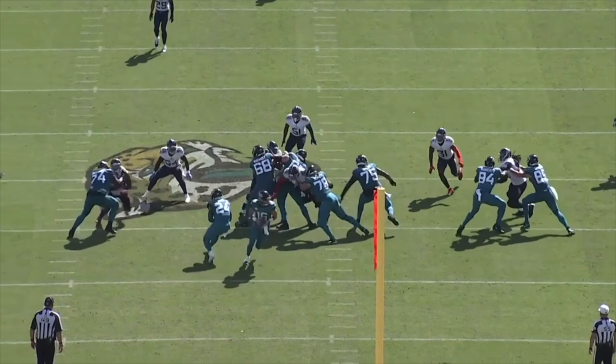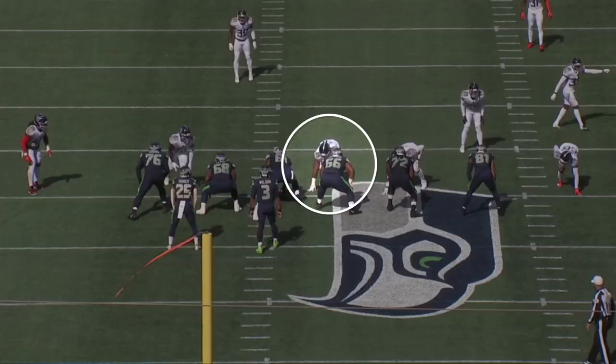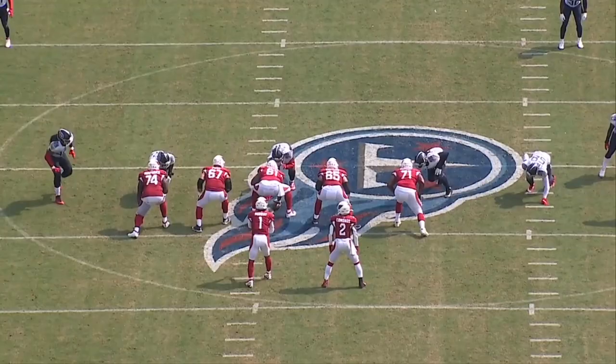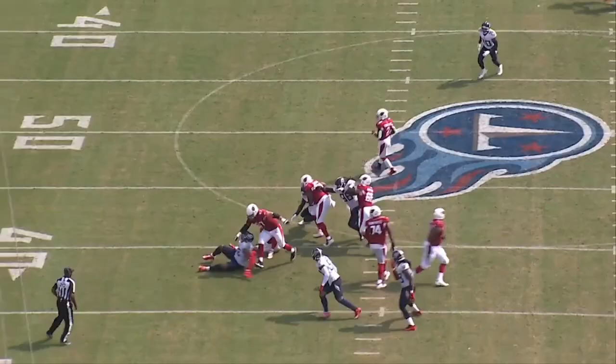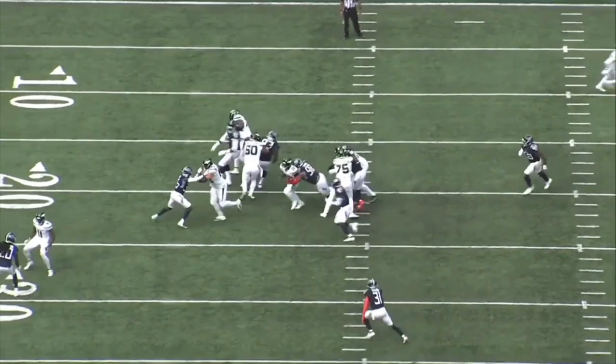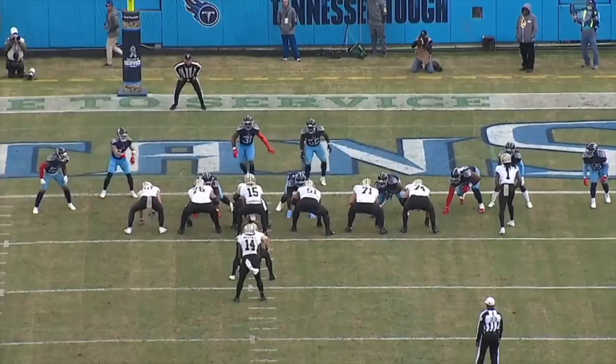I would like to see John Robinson start to prioritize the backup three technique as a draftable position so that Jeffrey Simmons has to play fewer snaps. Instead of playing close to a thousand snaps per season, I'd like him to be around the 800 mark just for the longevity of his career, because I don't think it's sustainable for Simmons and Harold Landry to be playing that many snaps, even though it's great that they can stay healthy.